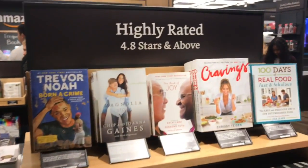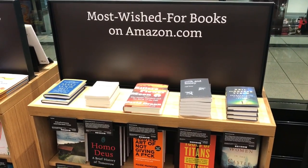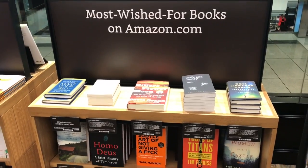The first thing they feature are highly rated books, 4.8 stars and above, and most wished for. I love this data-driven approach towards bubbling the best books to the top.